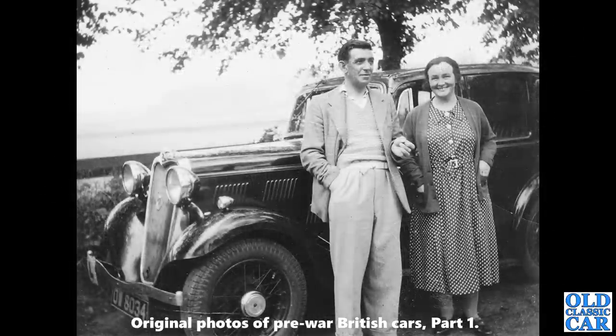Staying with Singer for a moment — OW 8034 is a Singer saloon. I think that's an 11-horsepower car, about 1934 or 1935, Southampton-registered. Quite a rare car now — I don't think I've ever seen one at a show. Let me know if you've got one.